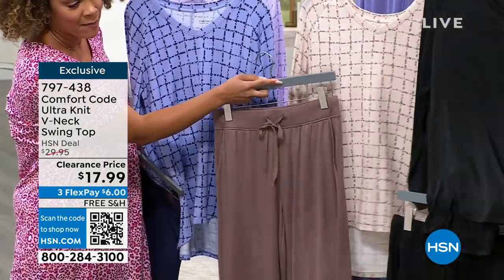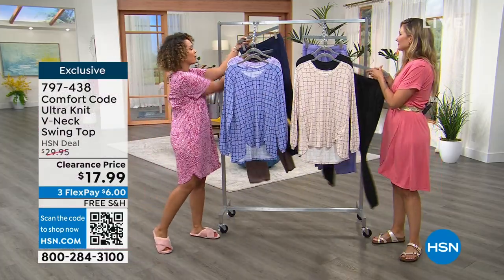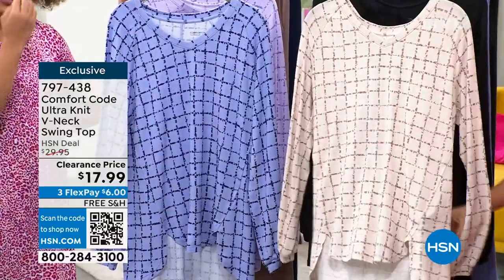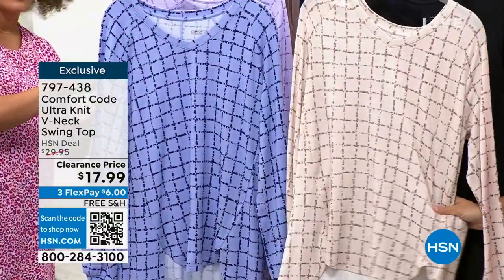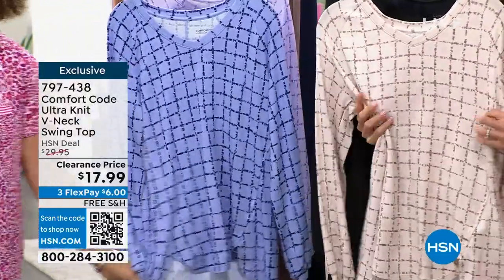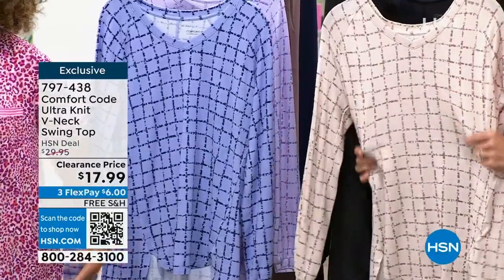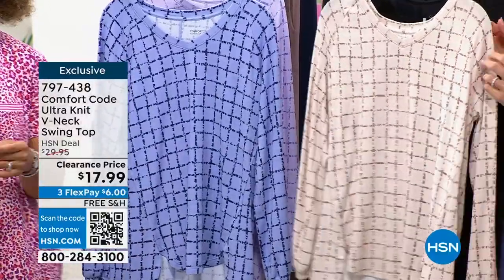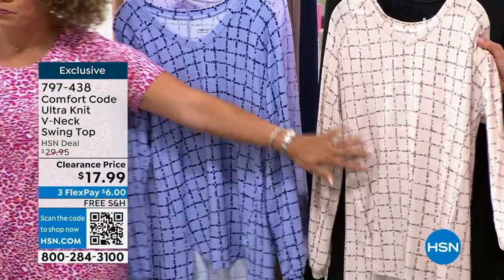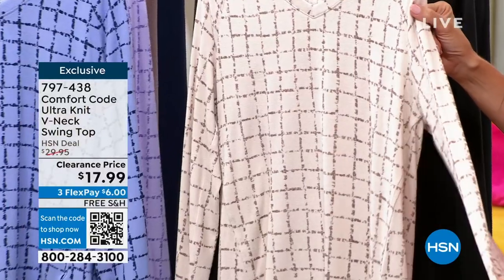I'm never mad at black on black — I love to wear black on black. The top we're featuring also has free shipping, just like the pants. It's a long sleeve swing top, so your lowest point is 29 and a half inches in length, giving you great coverage if you want to pair it with your leggings.